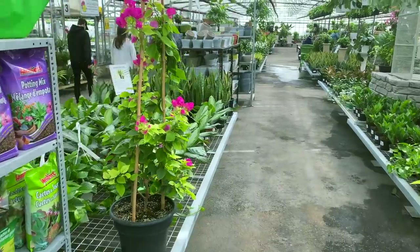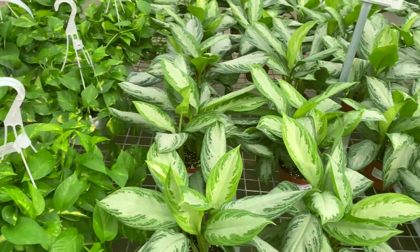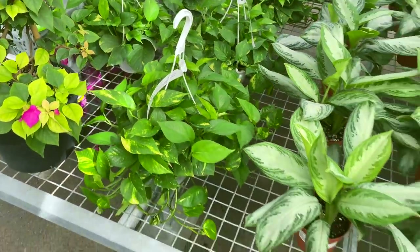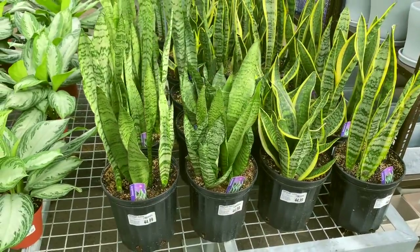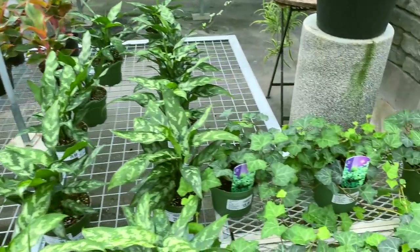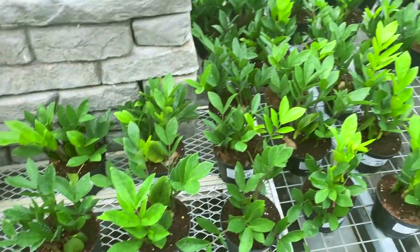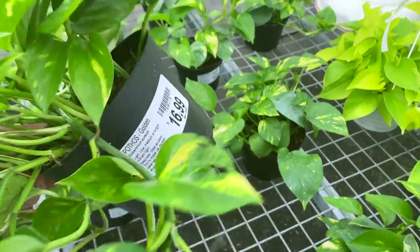Over here, some more Silver Bay Chinese evergreens and some golden pothos hanging baskets — these are really full and they are only $22.99. Some snake plants for $44.99. They also have a nice selection of pots, some ivy here for $15.99, variegated ivy as well. Lots of ZZ plants. They also have some smaller golden pothos baskets for $16.99.